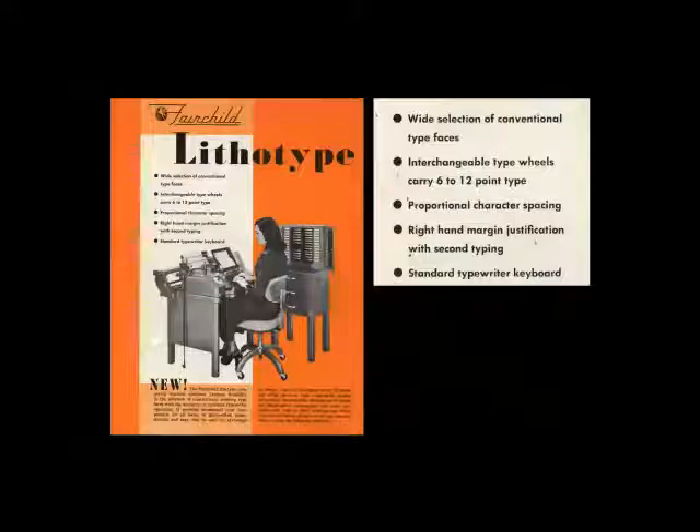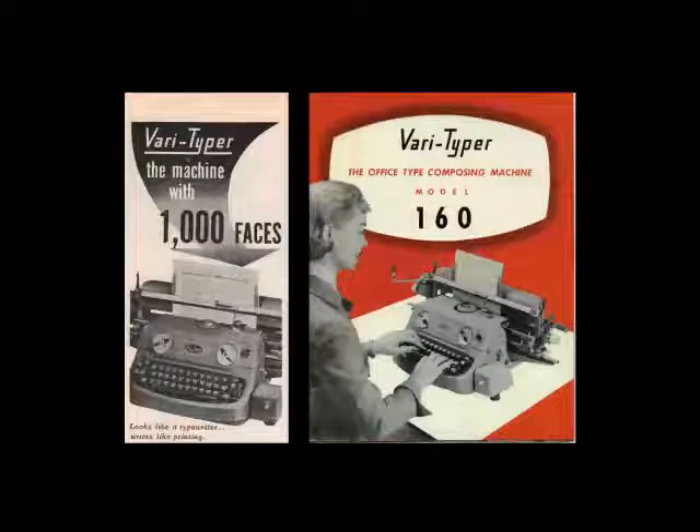Other competitors were the Fairchild Lithotype Composer. You can see the woman sitting at the machine entering type, and on the right is a cabinet with all the typefaces. They advertised a wide selection of typefaces and could carry six to twelve point type — body type. It offered proportional character spacing, which was critical for anything of professional nature, also justification, but with a standard typewriter keyboard. So anyone could come in and use it — you don't have to be union trained. The keyboards on a linotype are different, but with this one you could hire anyone to come in and do the typesetting.